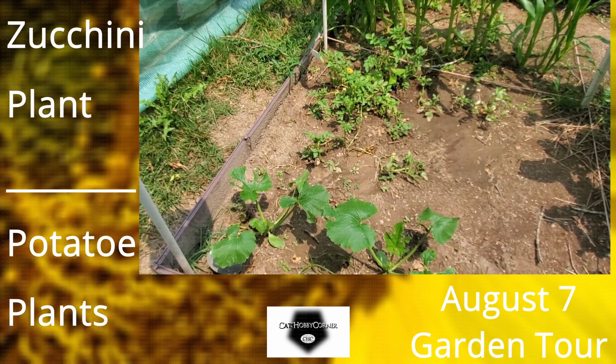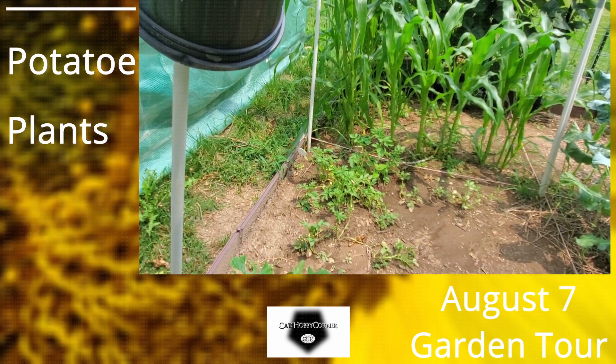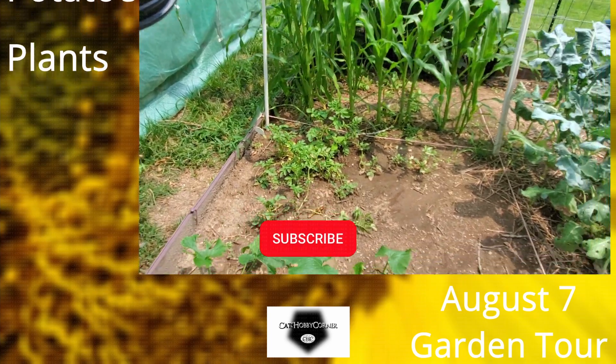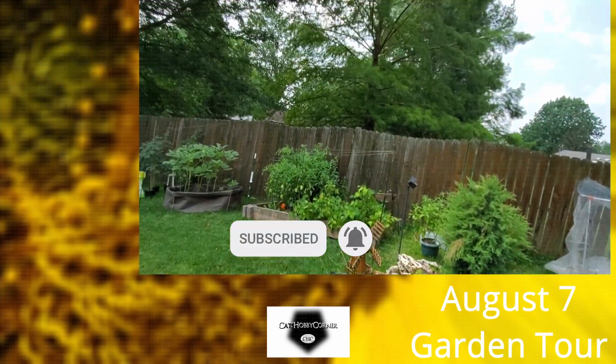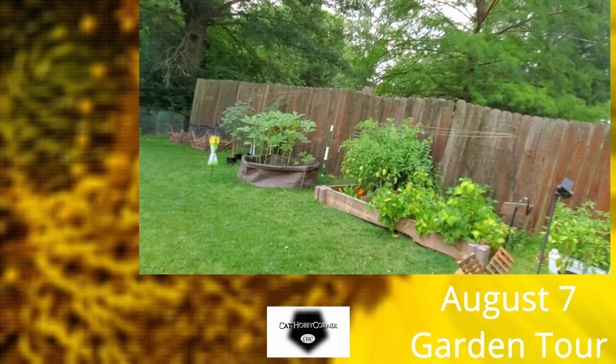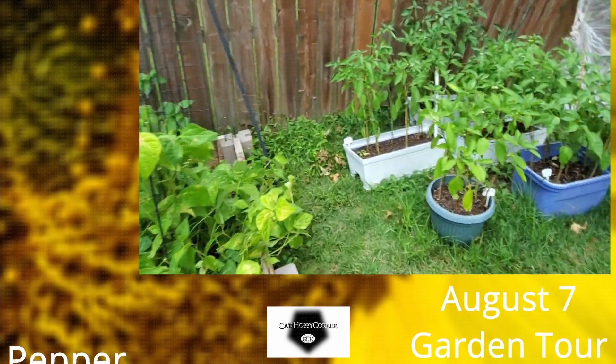And those are potatoes — those cut potatoes that I planted to see if we could get some potatoes. We shall see! The pepper row is doing good.